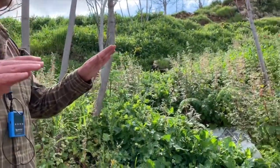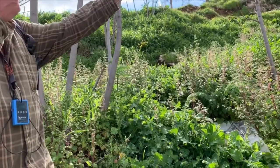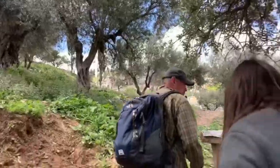We're going to walk up just a little ways up this hill — not way up this hill — and we're going to go to an important tomb up here.